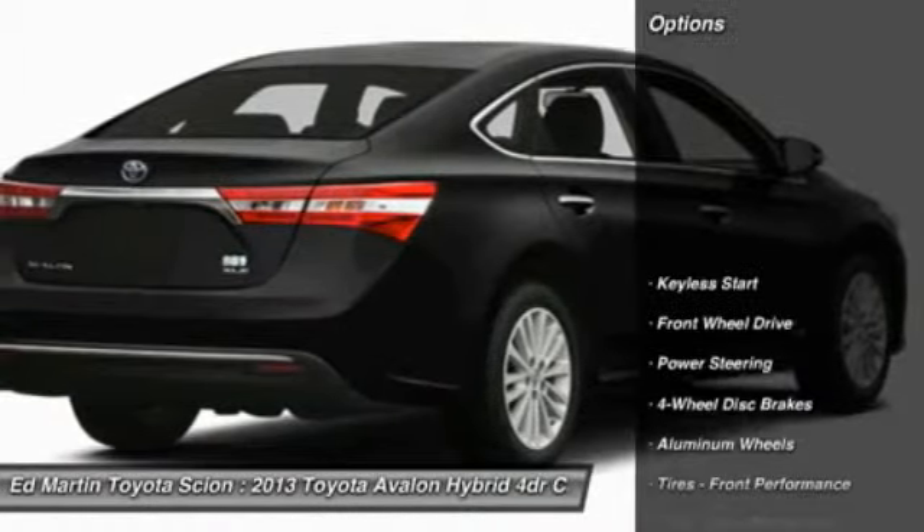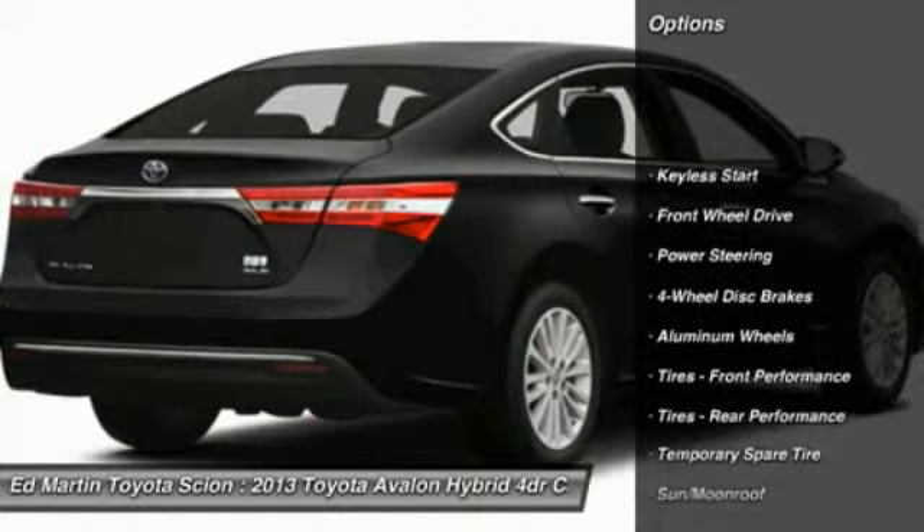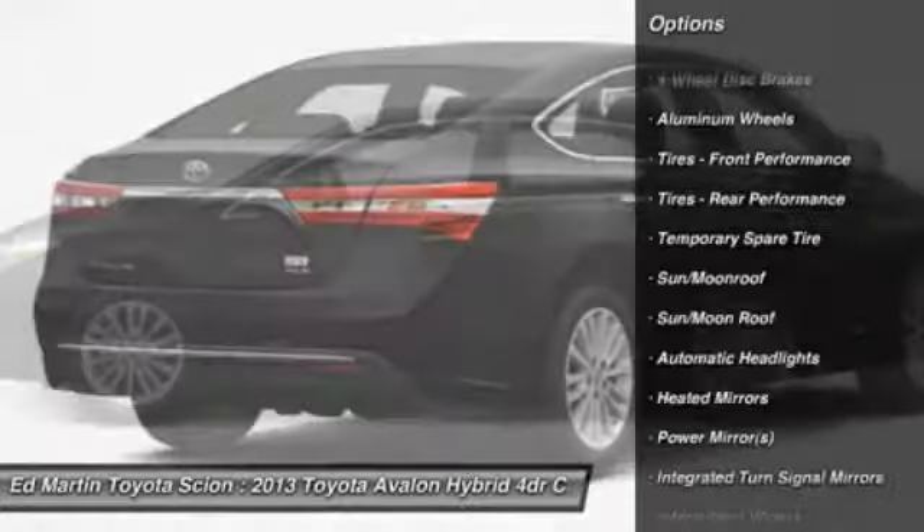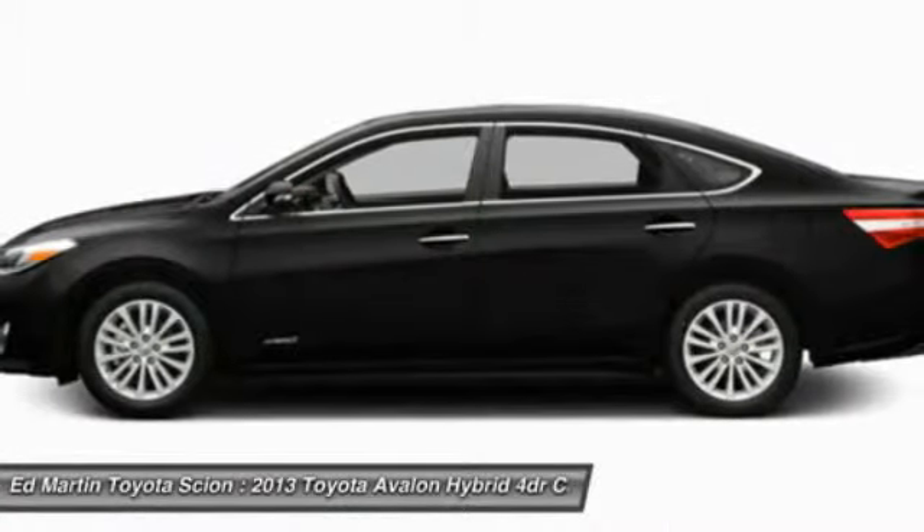Here are some of this vehicle's great options: power passenger seat, steering wheel audio controls, adjustable steering wheel, power steering, keyless entry, and cruise control.